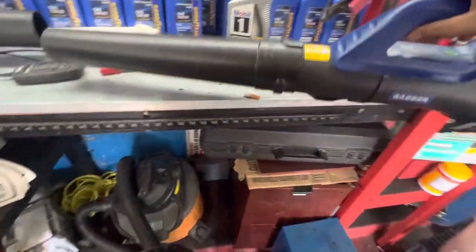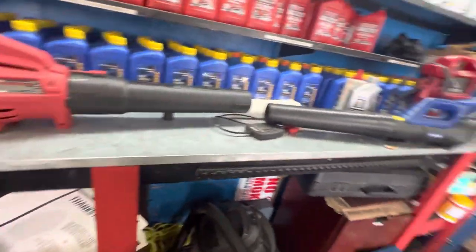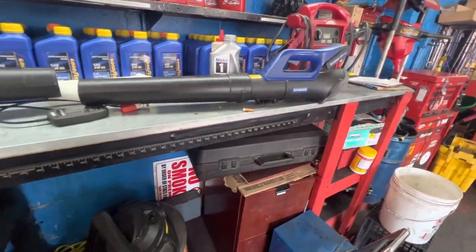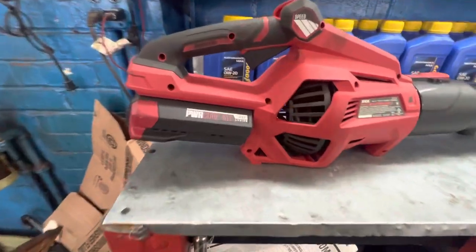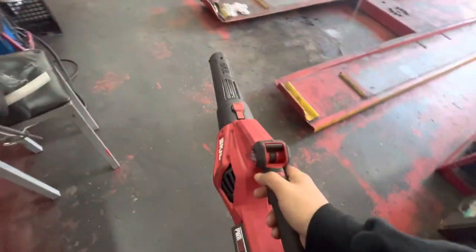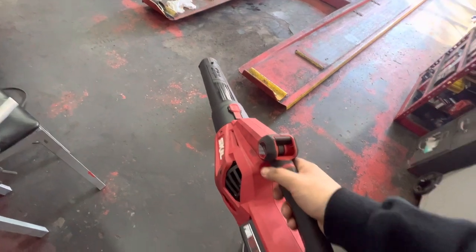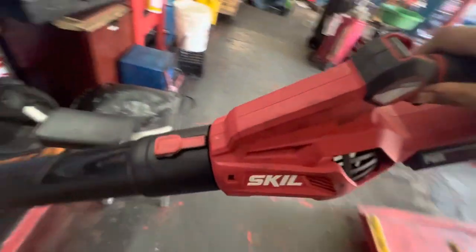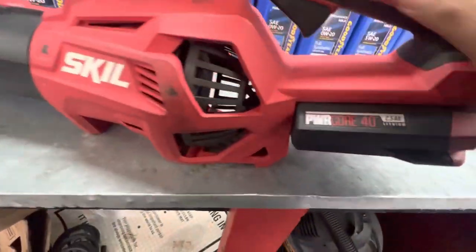Not only is the Badger weaker, but those batteries only last about five minutes of blowing. The Skill right over here has a few features — throttle lock, much stronger power — though the boost takes a second to build up. This battery will last you about an hour.